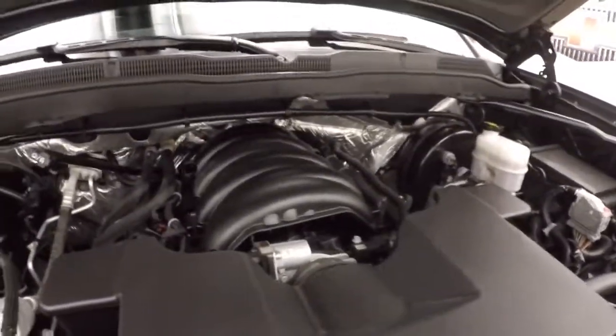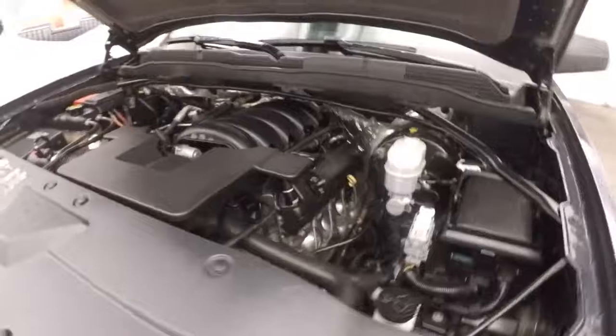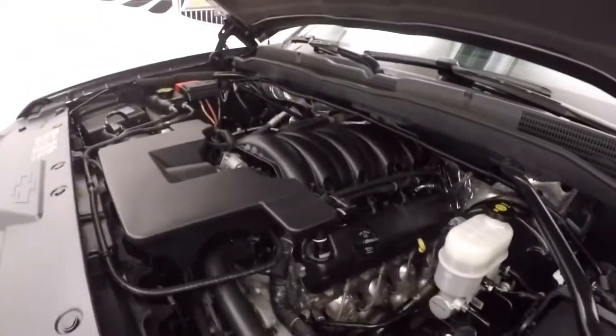Let's go look underneath the hood. These tires are almost brand new. Under the hood you've got your 5.3 liter V8 — nice and strong, plenty of torque, plenty of power.